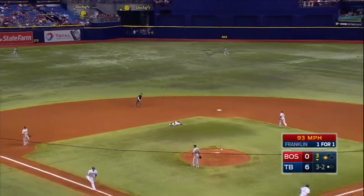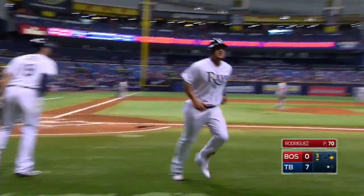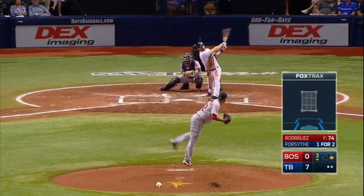The 3-2 pitch — swing and a ground ball back through the middle and into center field for a base hit. Nick Franklin with his second hit today and his third run batted in. It's 7-0, Rays.